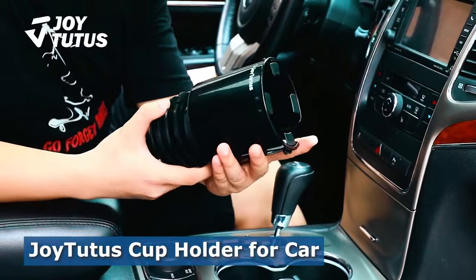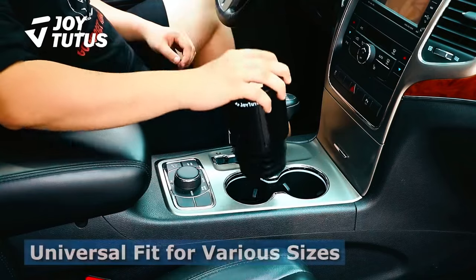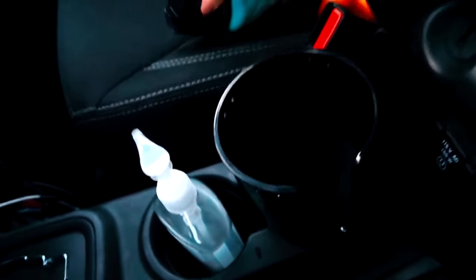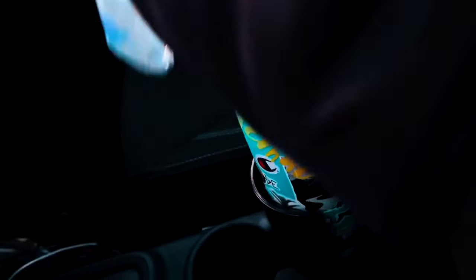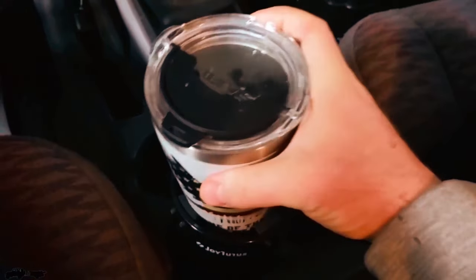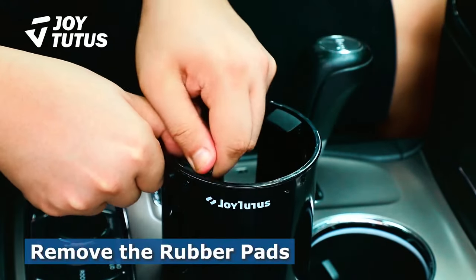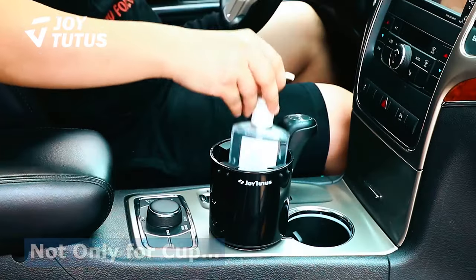Joy2Disc Car Cup Holder: In need of a dependable and adaptable car cup holder expander? Your search ends with the Joy2Disc Car Cup Holder. Its one-step installation with an adjustable rubber base makes it incredibly easy to use. This cup holder is designed to accommodate various bottle sizes, whether you prefer large bottles like Hydro Flasks or slimmer ones. The thoughtful details, such as the removable rubber tabs for stability and the U-shaped slot for cups with handles, showcase the attention to user experience. With strict quality inspection and a durable build, this cup holder extender is a practical and well-designed accessory for your car.